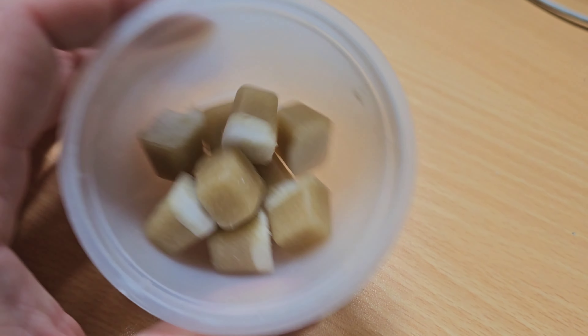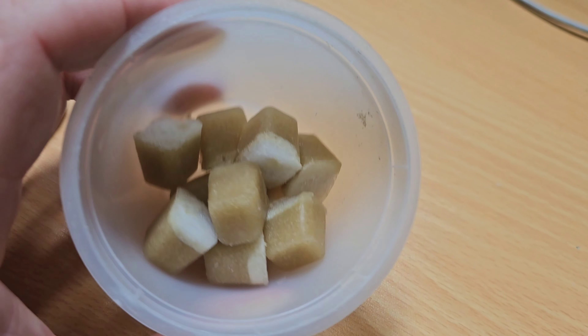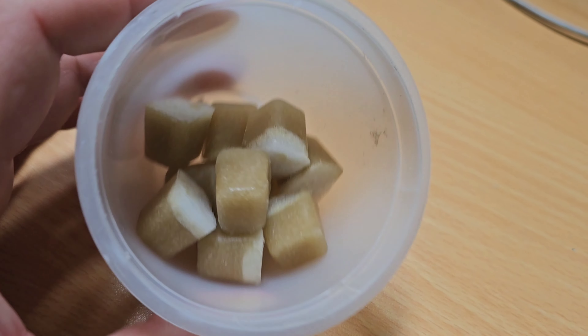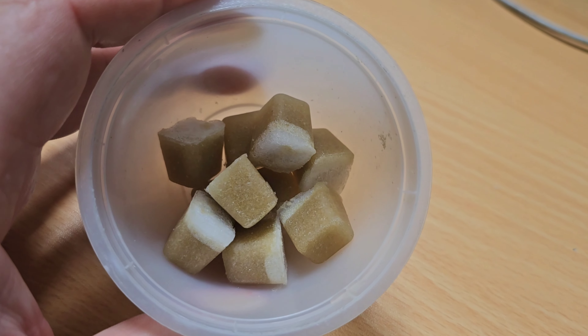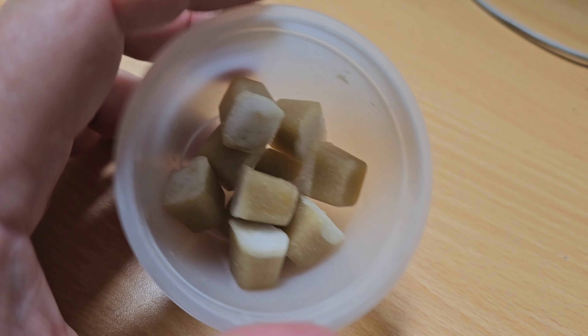G'day fishkeepers, Cam here from thefishroom.co.nz. Today is Friday, so we're checking out some frozen cyclops. What are cyclops? Well, they're essentially a small copepod or a small crustacean. When I say small, they're very small — half a mil to five mils in size. These ones look nice and small. Predominantly they're fed to saltwater fish, corals and stuff like that, but they're also accessible for freshwater fish too.